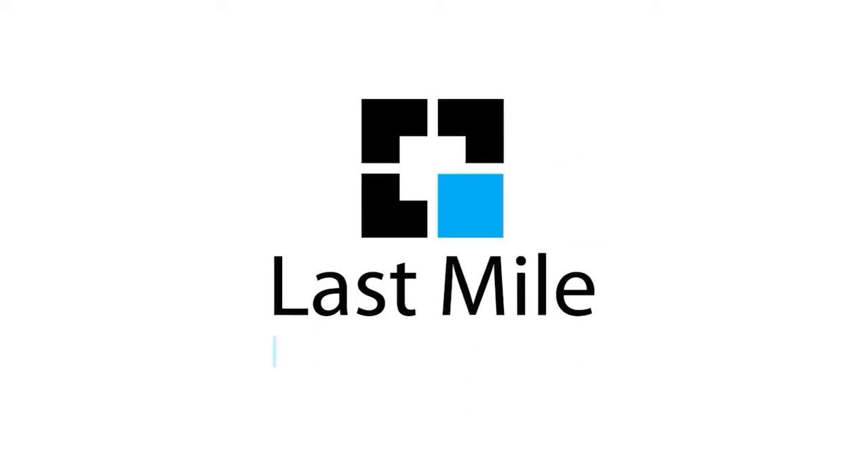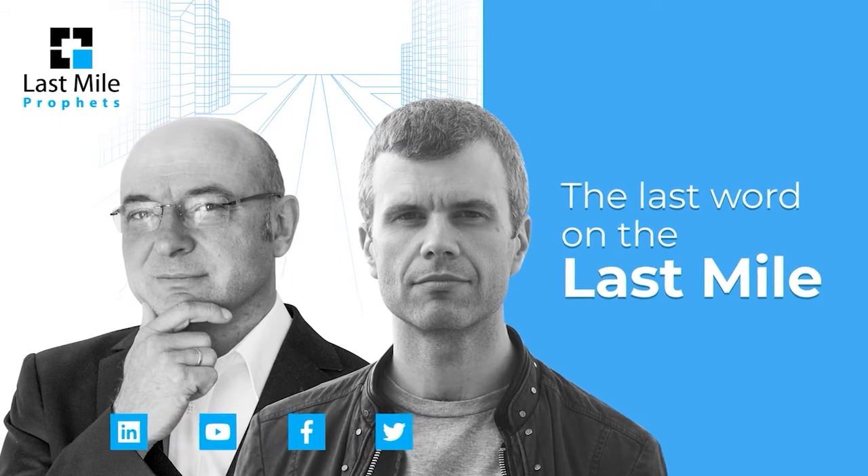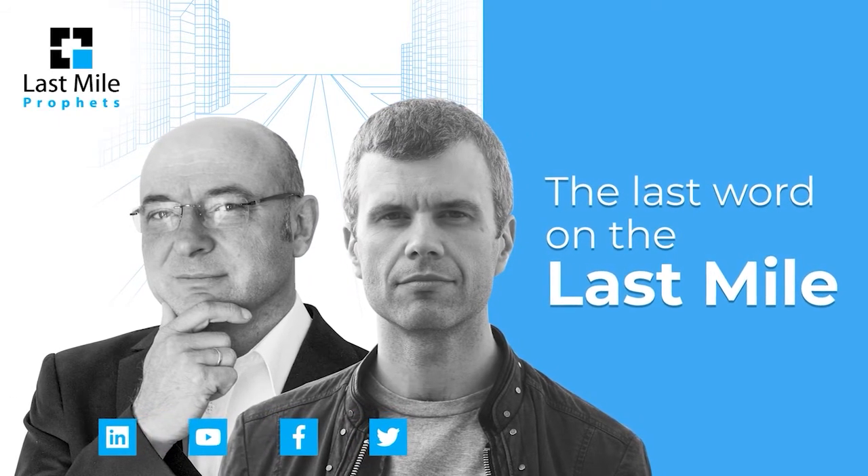Hi, it's Ian from the Postal Hub podcast. And Marek from Last Mile Experts. And we are The Last Mile Profits. This is the last word on The Last Mile.